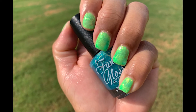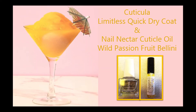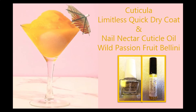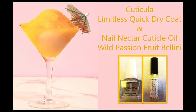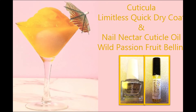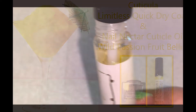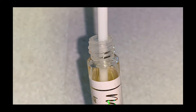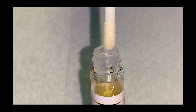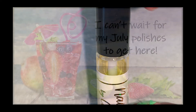The next item is part of a duo: Cuticulas Limitless Quick Dry Coat and Nail Nectar Cuticle Oil, scented in Wild Passion Fruit Bellini. They describe it as a vivacious and bright fragrance with exotic passion fruit, melon, and mandarin blended with bubbly champagne, juicy nectarine, and black currant. This stuff smells so good and I've used it at least 20 times already.